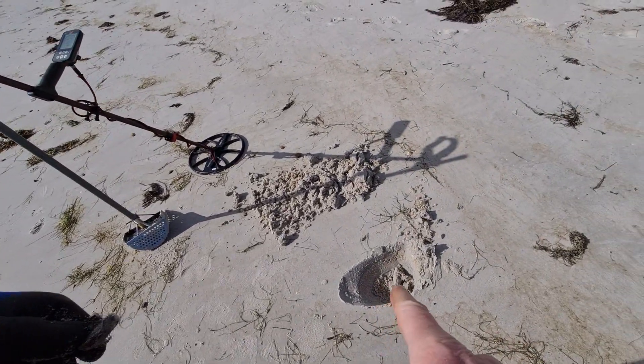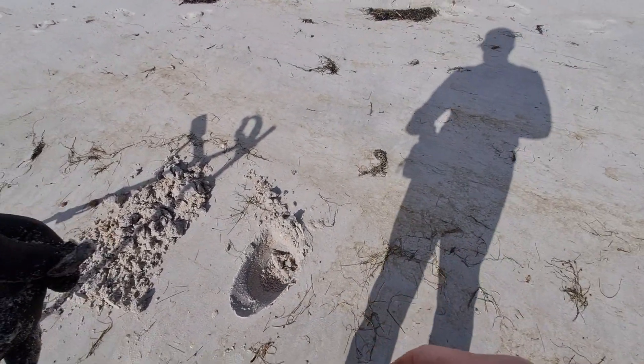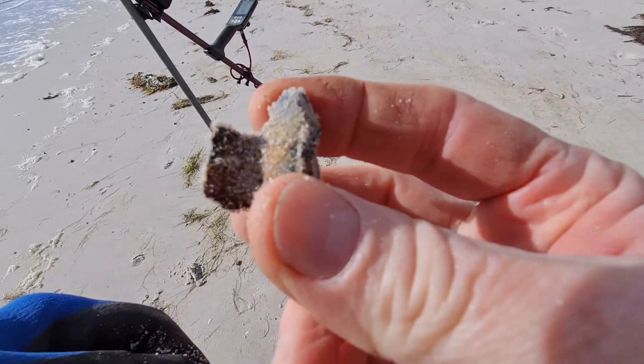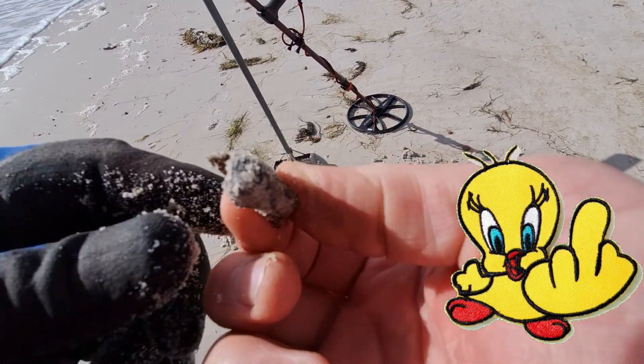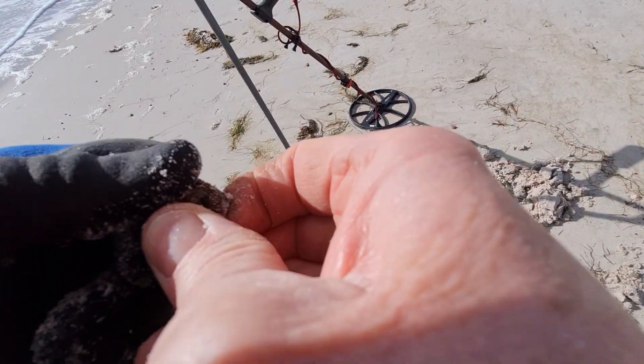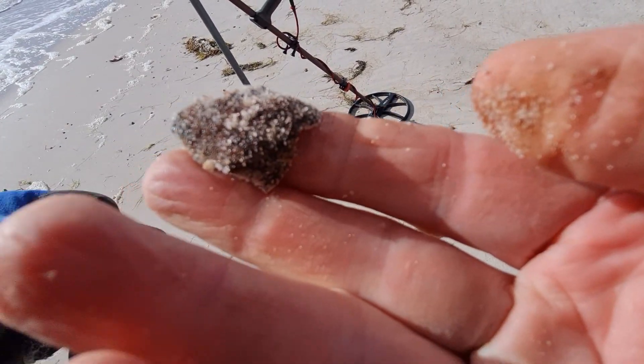Righty-o, next target I had down here. It's ringing up a 17-18. It looks like it's just a bit of metal — a bit of lead. Just a little bit of rubbish.